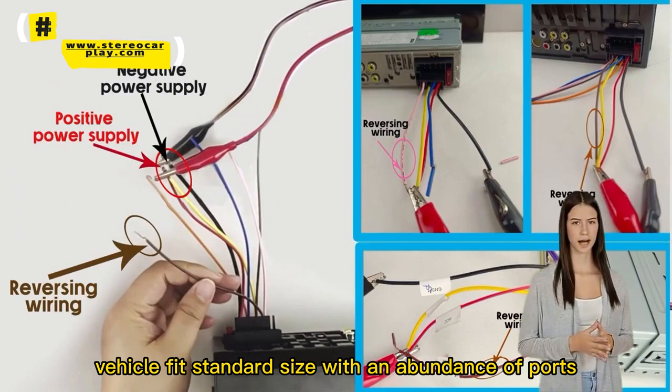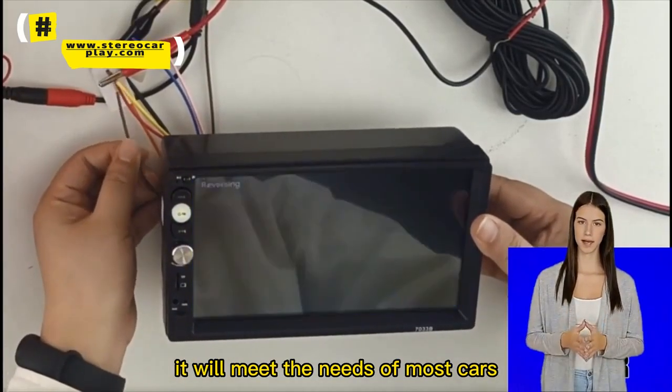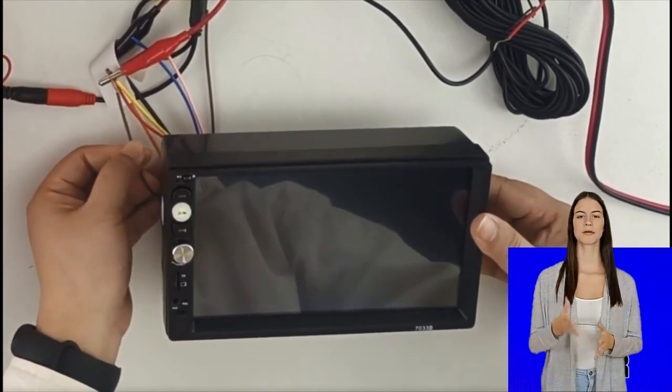Vehicle fit, standard size. With an abundance of ports, it will meet the needs of most cars and is a perfect match.